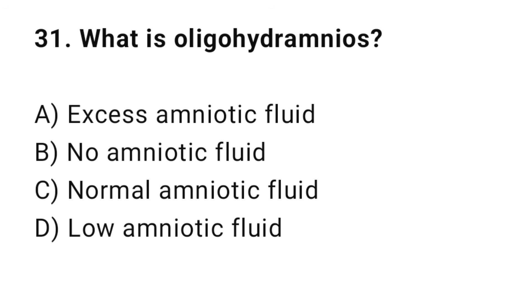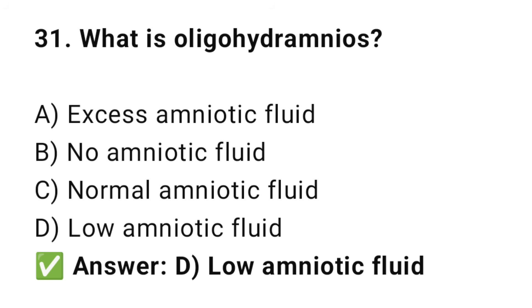Question No. 31: What is oligohydramnios? The right answer is D: Low amniotic fluid. Oligohydramnios means less than normal fluid around the fetus.